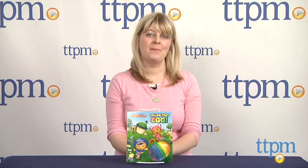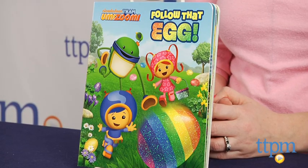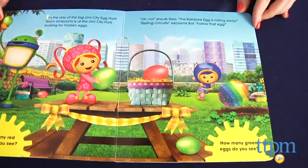Hi, I'm Laurie from TTPM and this is Team Umizoomi Follow That Egg, a glittery 12-page board book based on the Team Umizoomi episode Umie Egg Hunt by Brian L. Perkins. The book is illustrated by Dave Eikens and published by Random House.